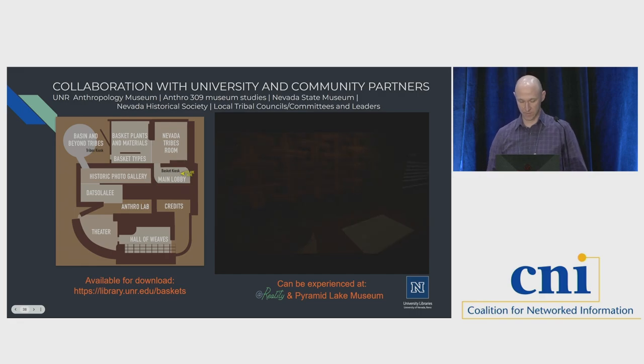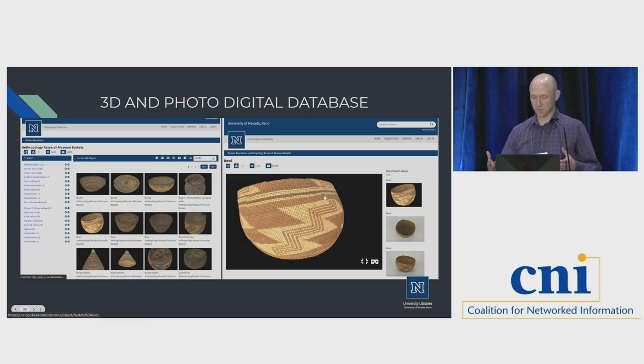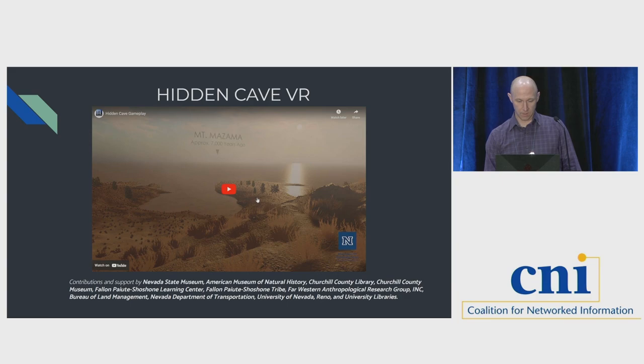Right now we have a kiosk in the Pyramid Lake tribal museum just outside of Reno as part of a collaborative project. We didn't want the experience to only be accessible in a VR headset, so we took a lot of the 3D assets and worked with our digital collections team and the libraries to work with our vendor to create a 3D viewer — similar to a Sketchfab viewer where you can rotate the basket in a viewing window alongside reference images and metadata content. So if researchers or anyone else wanted access to these baskets, they could do that without putting on a headset.